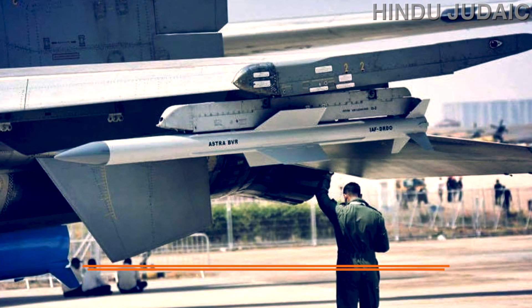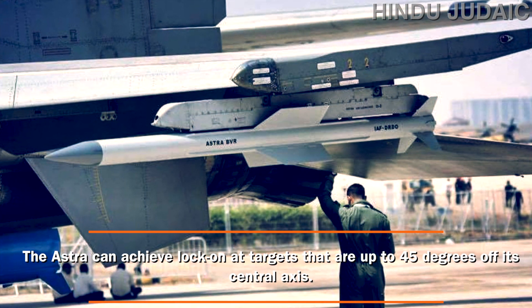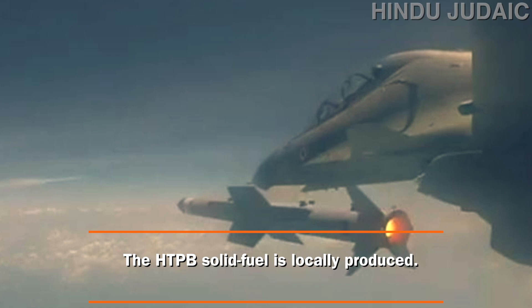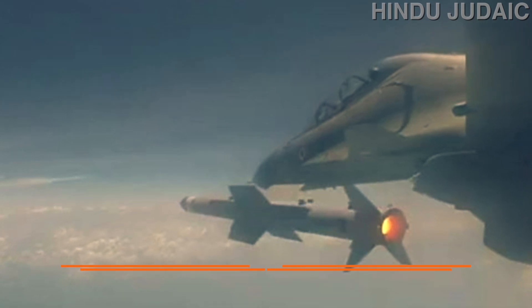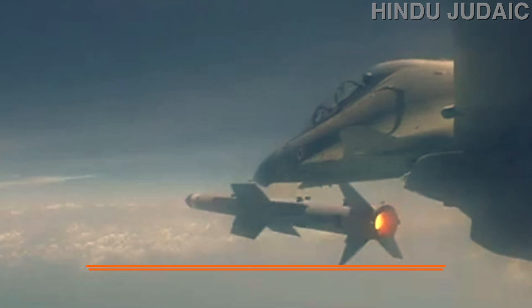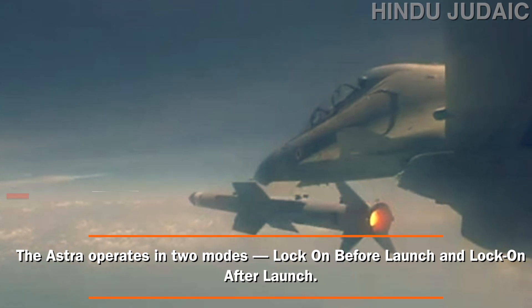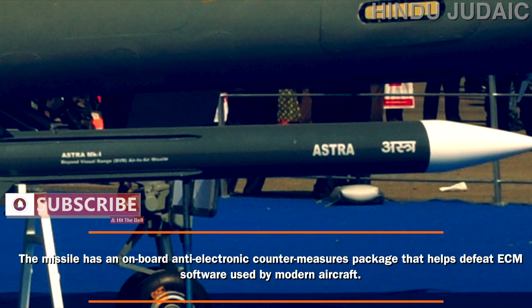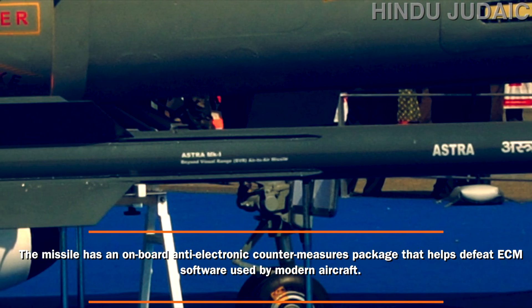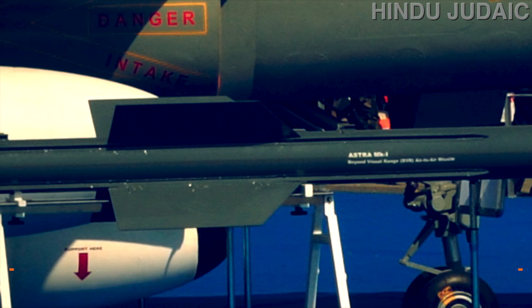The Astra can achieve lock-on at targets up to 45 degrees off its central axis. The STPV solid fuel propellant is locally produced. The missile can pull forces exceeding 40 G. It operates in two modes: lock-on before launch and lock-on after launch. It also has an onboard anti-electronic countermeasures package that helps defeat ECM software used by modern aircraft.